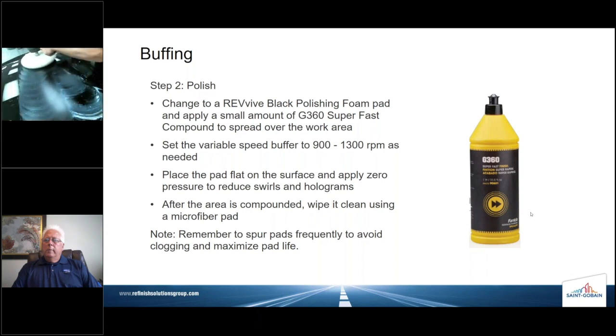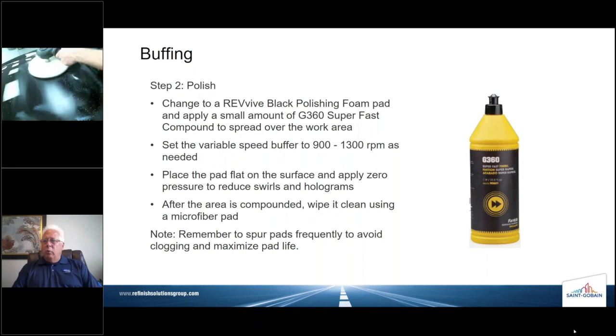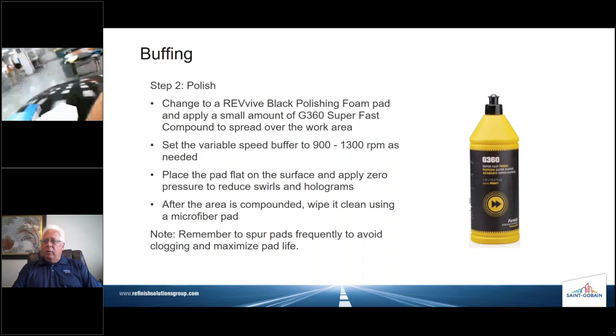How much compound is needed while polishing? Not very much — about a dime to a nickel size for the area Dennis is working on. Very, very little material. If you're working on a whole side of a car, you certainly don't need to over-apply the polish. A little goes a long way. The Freckla 360 is just an awesome product — it's got a great abrasive package in it. A little goes a long way; you definitely don't need to waste it.